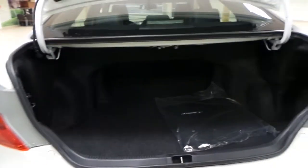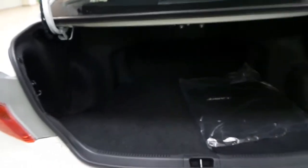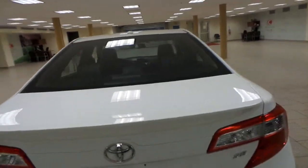Next we'll check out the trunk on the Camry. It goes back pretty far — you have tons of room for cargo back here. And under the carpet you have your compact spare tire. The backup camera is located right here. We also have rear window defrost.